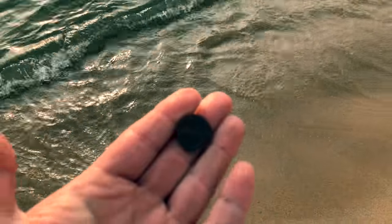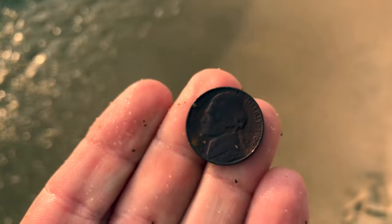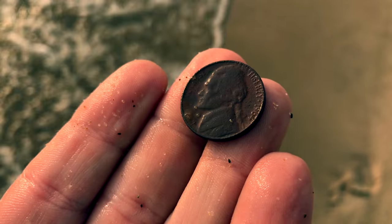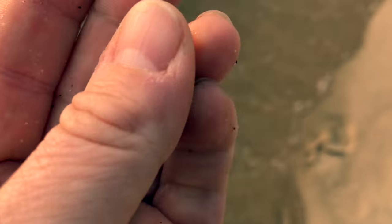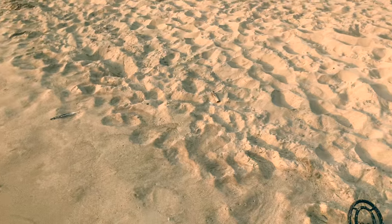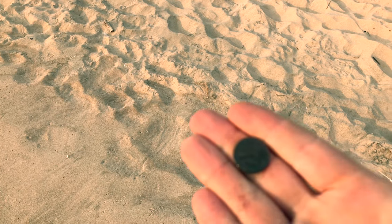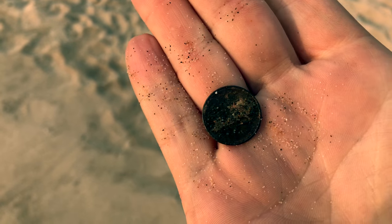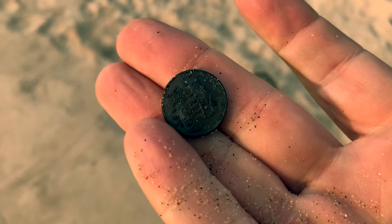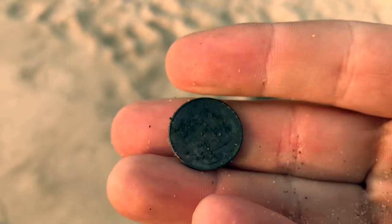First find of the day, right along the water — a nickel, 1964. Next find, a lovely shield penny, all chewed up. Not old at all. It's super cold out here in the water.